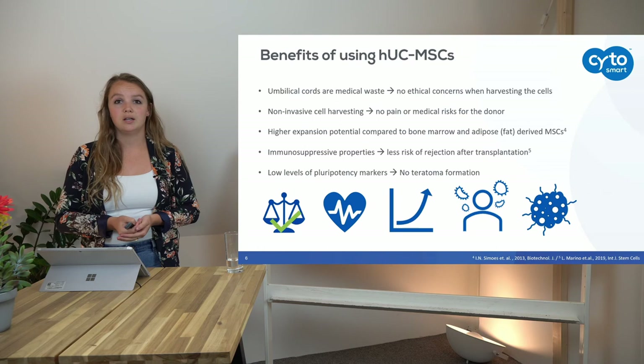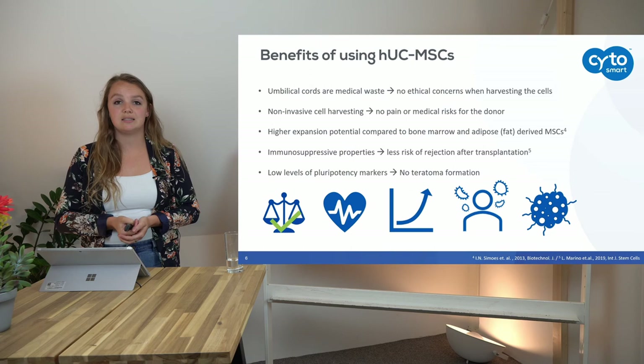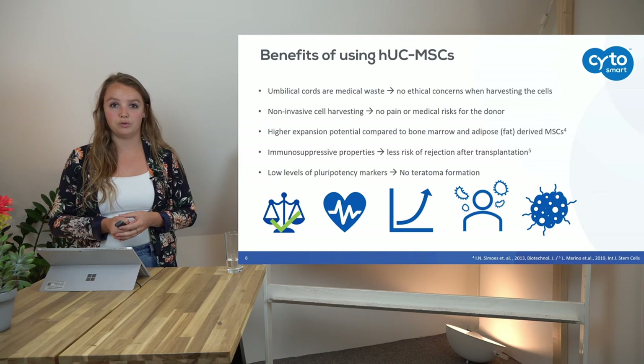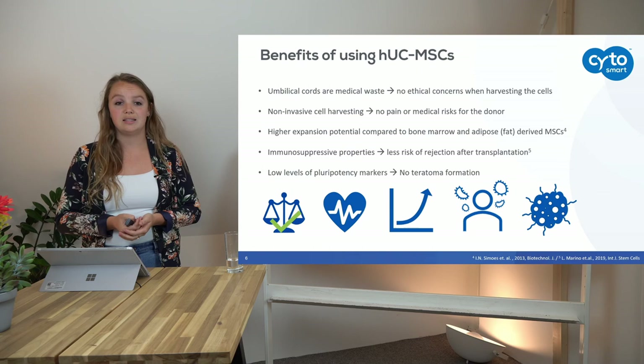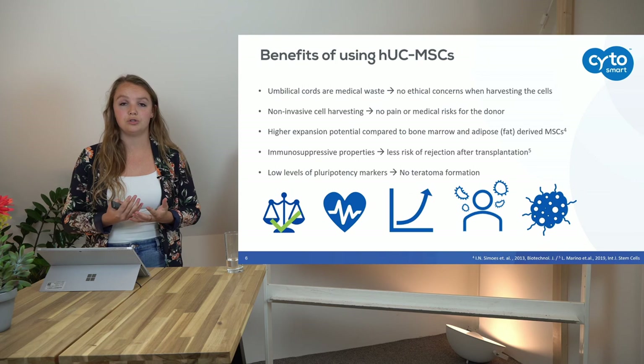If you remember the pyramid we have been talking about before, at the pluripotent level of stemness we find embryonic stem cells and induced pluripotent stem cells, which means those cells can still differentiate into every other cell type inside the body. If you transplant one of these cells into a random part of the body, they will start differentiating into all several types of cells because they receive all these different cues. That is how a teratoma gets formed — a teratoma is simply a tumor that consists of several cell types and tissue types.